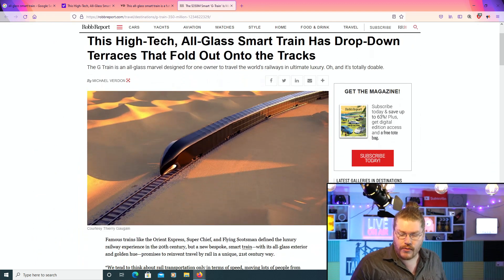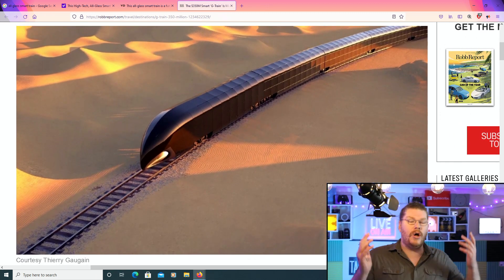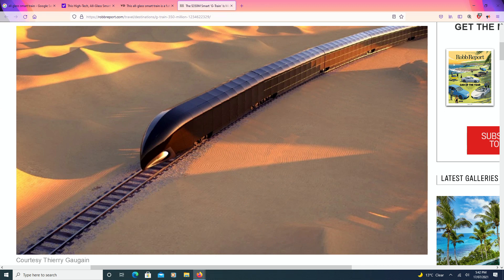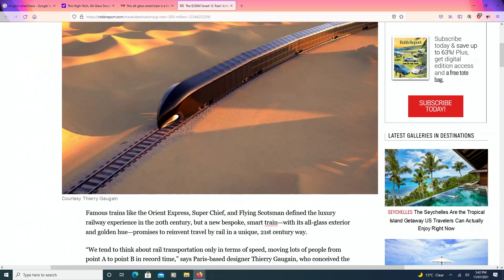This is the website we're reading from today. And look at this actual beautiful thing. Now, this is a concept design at the moment. This hasn't been built yet, but the designer wants to get this thing built. And if it does ever get built, it will be the most luxurious, amazing train that humanity has ever ridden.